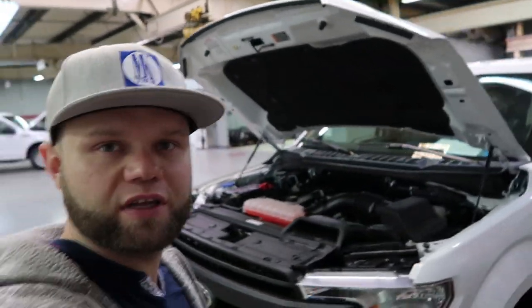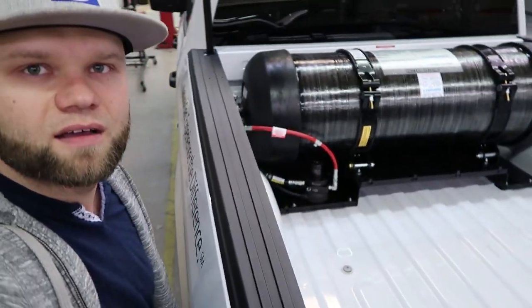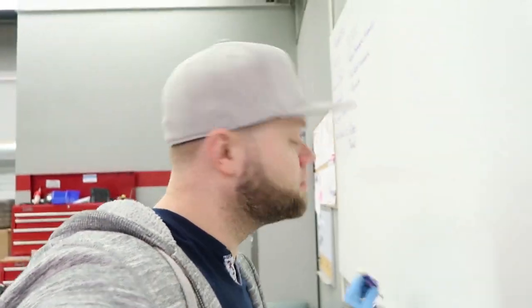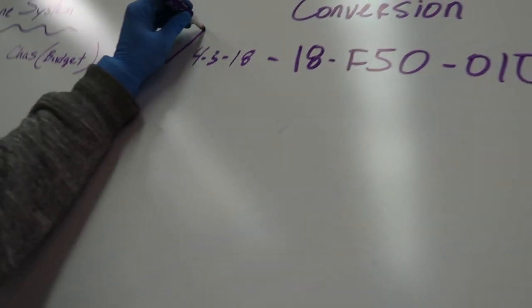By the way, I finished my first conversion this morning. It turned out to be really nice. The NGV sticker right there. We'll do a separate video where I'll demonstrate the full new Alta Kiko F-150 2018 CNG system. At this point in time, I'm just going to mark it off. Here we go — let's mark it off. Check. That's done.